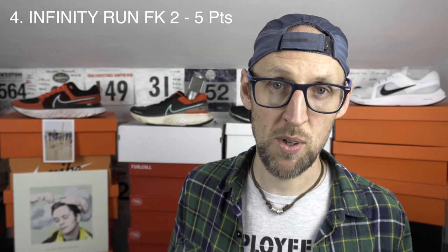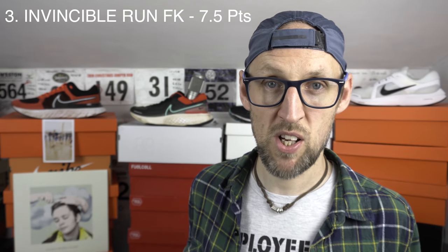Final scores: in fourth place, the Infinity Run Flyknit 2 with five points. In third, it's the Invincible Run Flyknit with 7.5 points. Second position is the Pegasus 38 with 10.5 points. And top spot today is the Vomero 16 with 15 points. The Pegasus 38 and the Vomero 16 are similar in some ways — if you don't like React foam, the Vomero is the way to go. If React foam isn't a problem, the Pegasus is great too. The Vomero 16, at a little bit extra cost, is that bit of a better shoe — a real all-rounder, and the benefits from the extra cost are worth it in the long run.